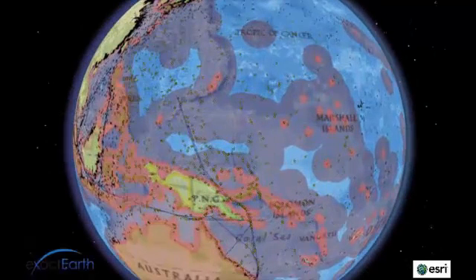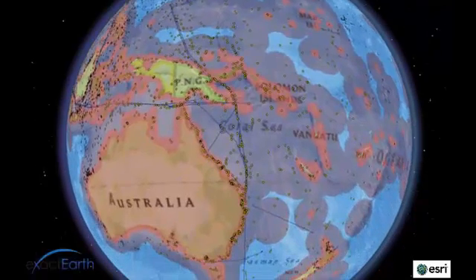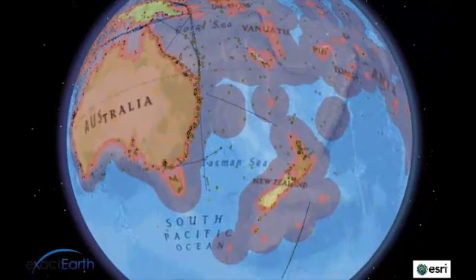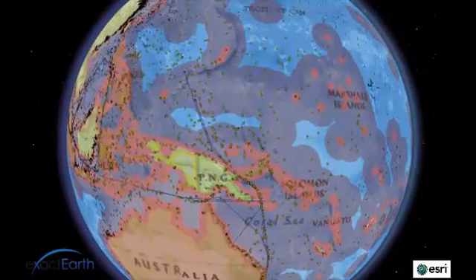Also, by again using the tracking functions, we are able to visualize and analyze the behavior of any vessel tracks entering the zone, and if necessary, trace these back to anywhere in the world.